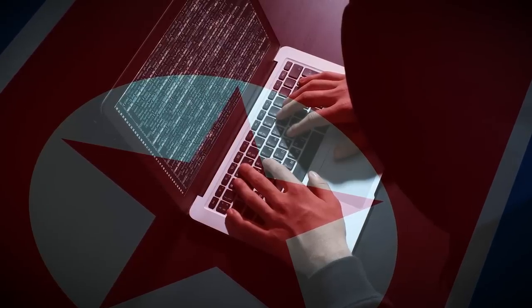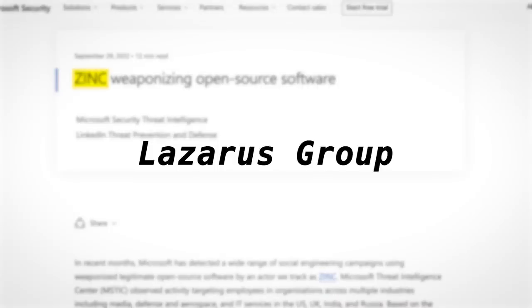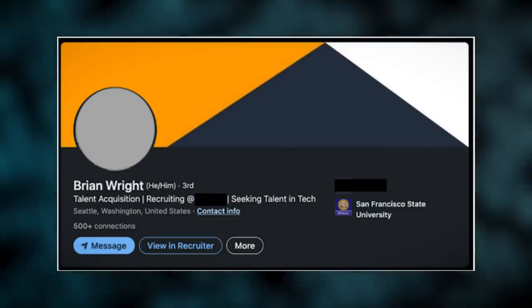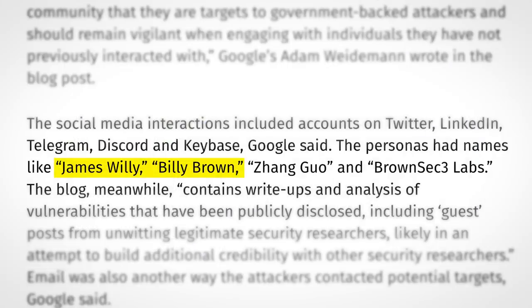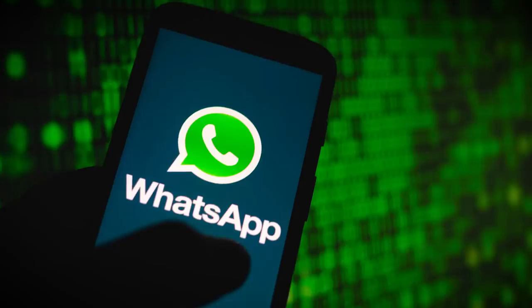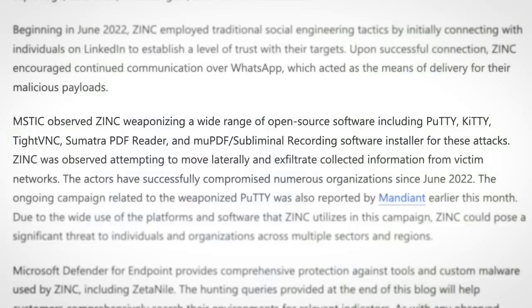Next up, we have another installment in the never ending series of North Korean recruitment scams. In this latest episode, brought to you by Microsoft's security division, Zinc — which is better known by their other stage name, Lazarus Group — has been weaponising open source software. This latest operation sees Lazarus hackers posing as recruiters on LinkedIn, going by names like Brian Wright, which is an upgrade from names previously used, which have included James Willey and Billy Brown. There was legitimately a time when you could seemingly spot a North Korean hacker based on whether it looked like an 8-year-old had come up with a name. In this latest operation, the fake LinkedIn recruiters would message employees of companies that Lazarus wants to hack, and after migrating the conversation over to WhatsApp, Lazarus would leverage the prospect of lucrative job offers to encourage the victim to download a trojanized version of some open source application, like PuTTY or TypeVNC.